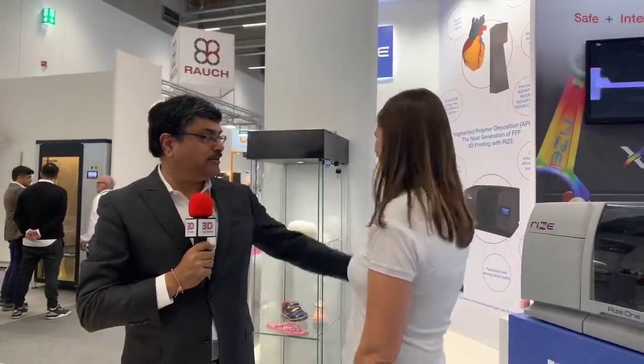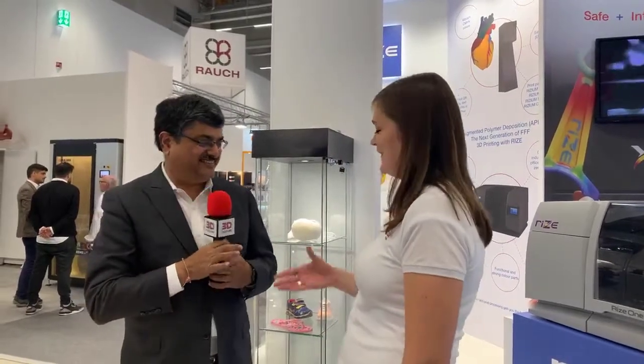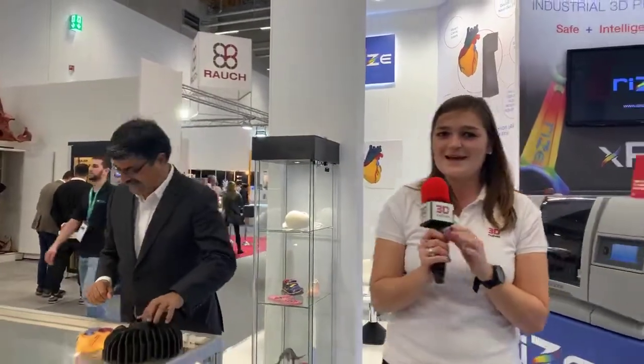Thank you very much — we're already experts in post-processing! If you come back, we'll make you experts on operating the machine as well. Okay guys, I hope you followed this — 30 seconds to become a post-processing expert is pretty amazing. And I hope you saw that dinosaur — quite amazing. We'll continue our tour.